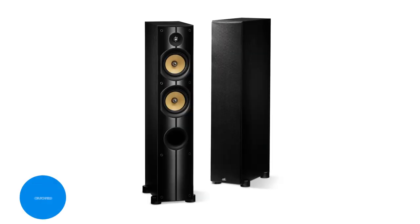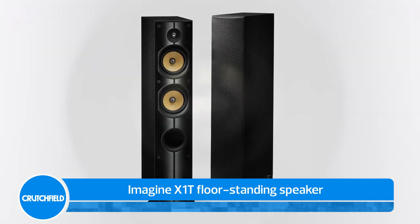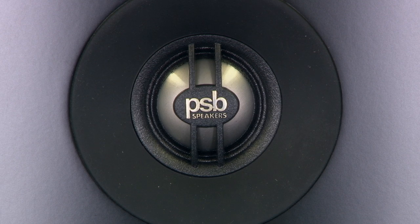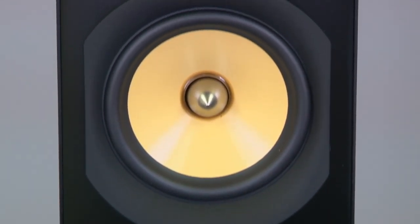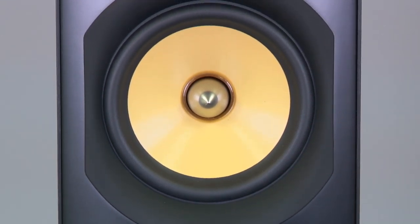The Imagine X1T floor-standing speaker features the same one-inch titanium dome tweeter as the X2T. Dual five-and-a-quarter-inch woofers deliver mid-range that's clean and balanced, with surprisingly deep bass.